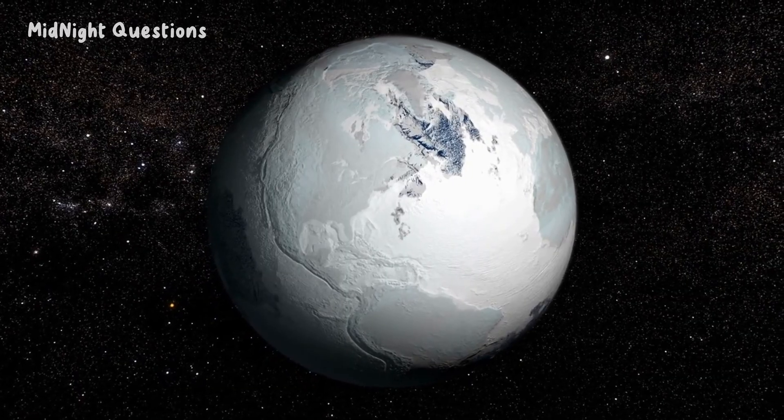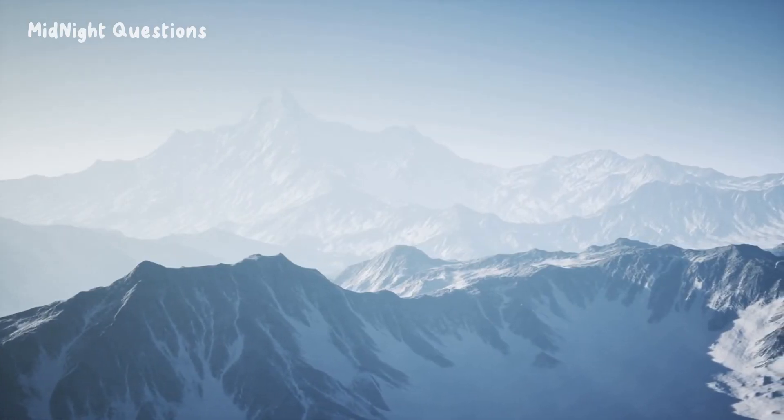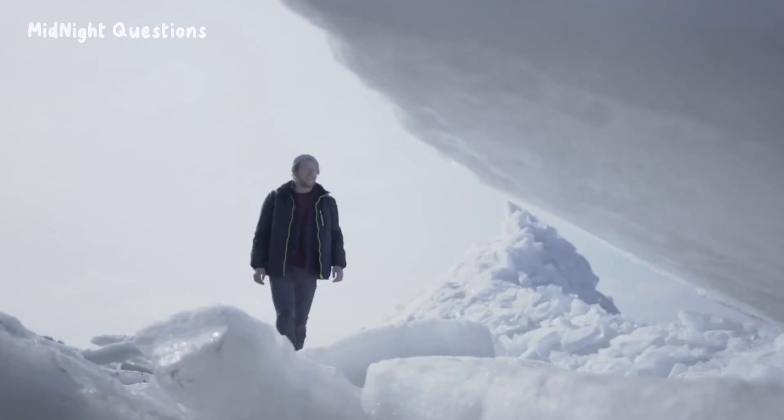Speaking of climate, the North Pole and South Pole have vastly different weather patterns. The North Pole experiences an Arctic climate, which is characterized by long, dark winters and short, cool summers.